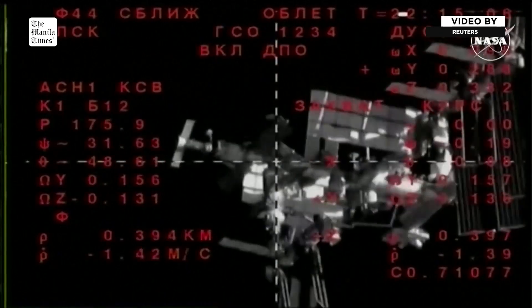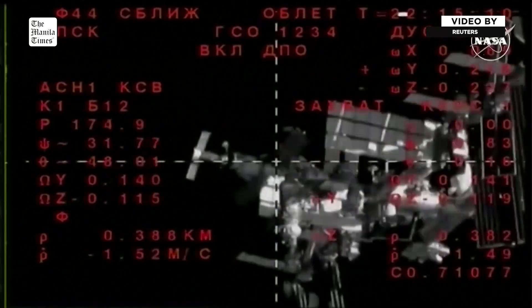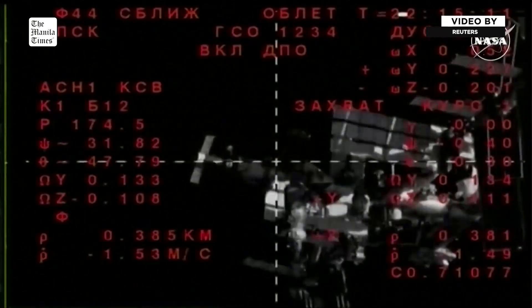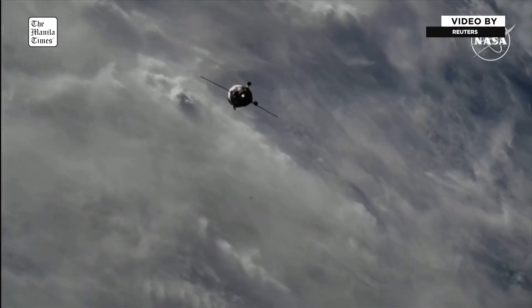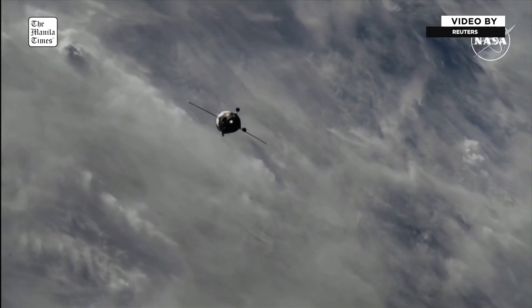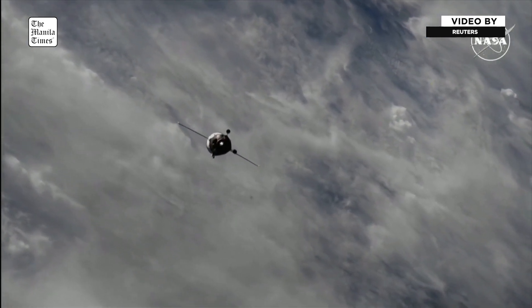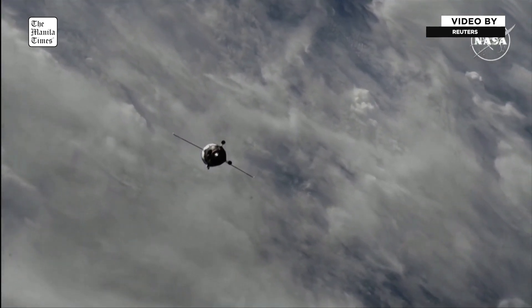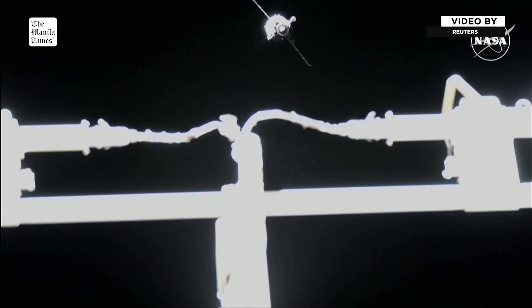Following the fly-around, the spacecraft will align with the docking port on the Rassvet module, which will be Soyuz MS-26's destination for today. The vehicle is currently about 200 meters away from the International Space Station.